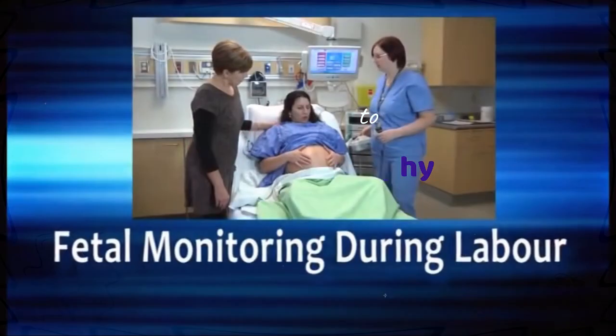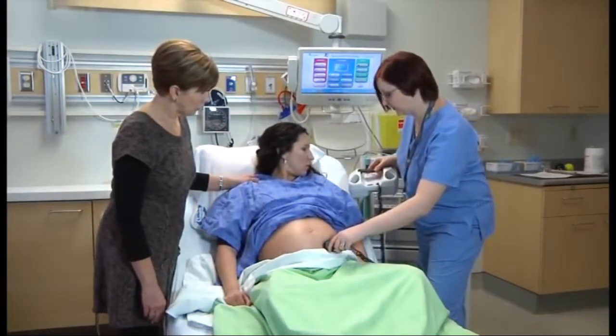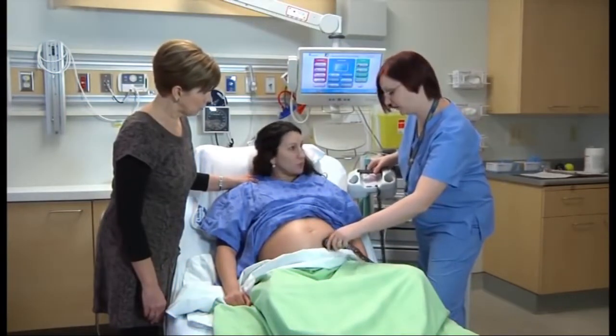Fetal monitoring was invented by doctors Alan Bradfield, Orvin Hess, and Edward Hon. A refined antepartum, non-invasive, beat-to-beat version of Cardiotocography was later developed for Hewlett-Packard by Conrad Hamacher.